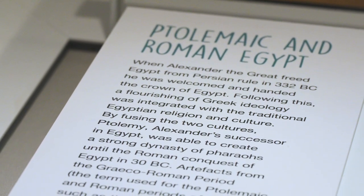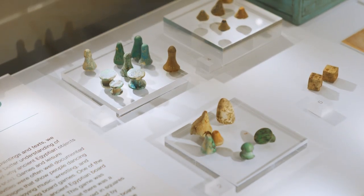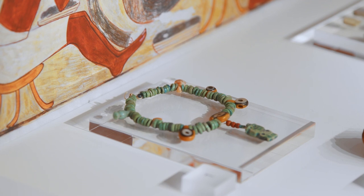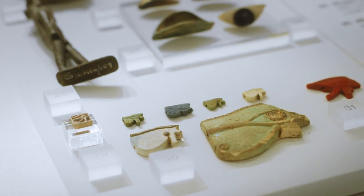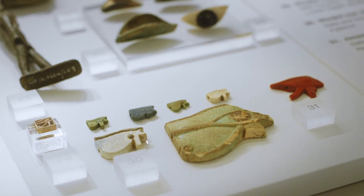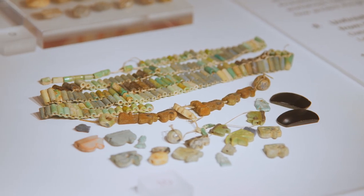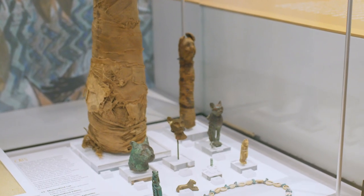In 30 BC, Egypt became a province of Rome, due to the Roman Emperor Octavian's continuing takeover of the country. The Romans, already fascinated by ancient Egypt, assimilated the Egyptian culture with their own. Some Egyptian objects found their way to Leicester, which was an important Roman town 2,000 years ago. These objects were found by amateur archaeologist and Leicester resident Noel B. Spurway, less than a mile from Leicester Museum and Art Gallery.